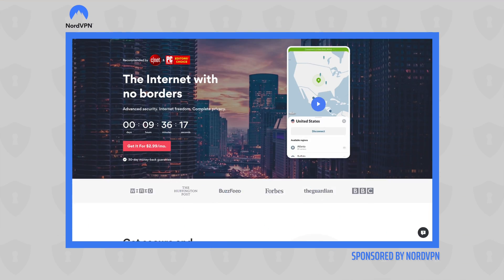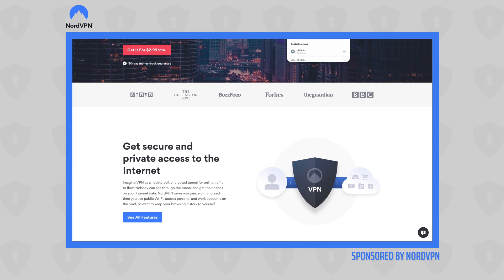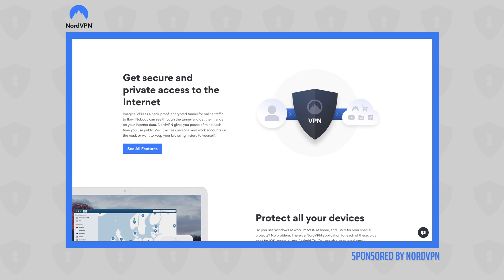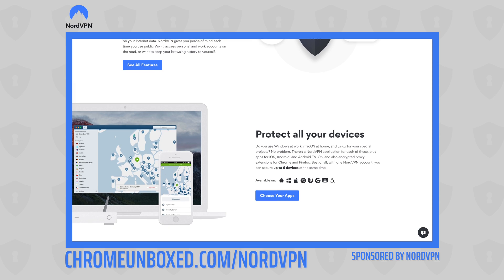Today's video is brought to you by NordVPN, and they are the VPN of choice for millions of users because regardless of your device, they will keep your browsing secure and safe, whether you're at home or out and about on the go. If you'd like to learn more about them and their service, go to chromeunbox.com forward slash NordVPN.